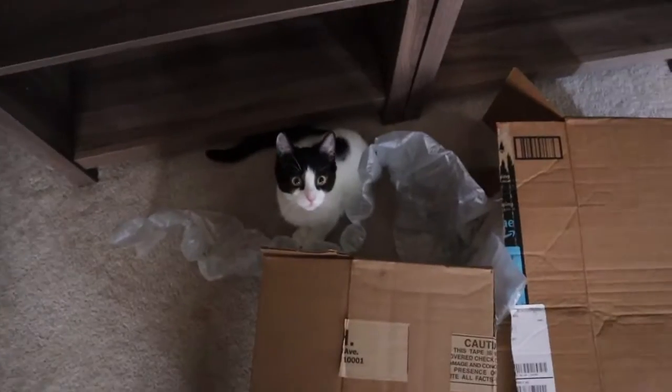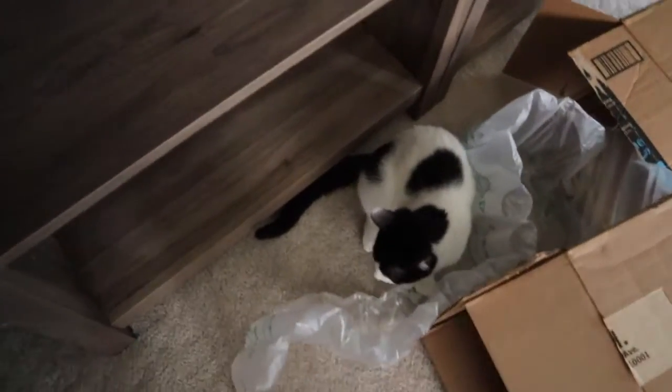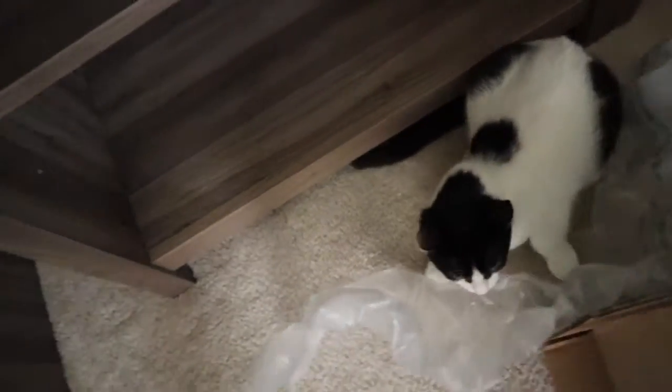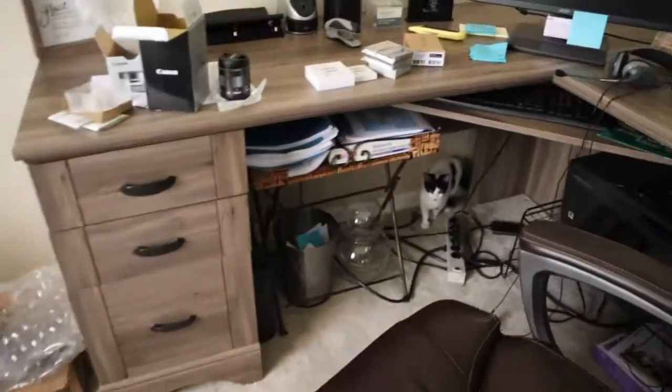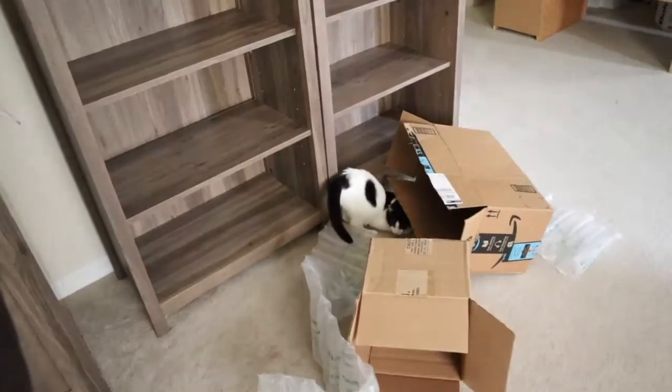You guys have to see this — this is what I put up with every day. These are my cats. Arizona — there you are, you're the one making all that noise. And there's Jewel. And there goes Arizona right there.